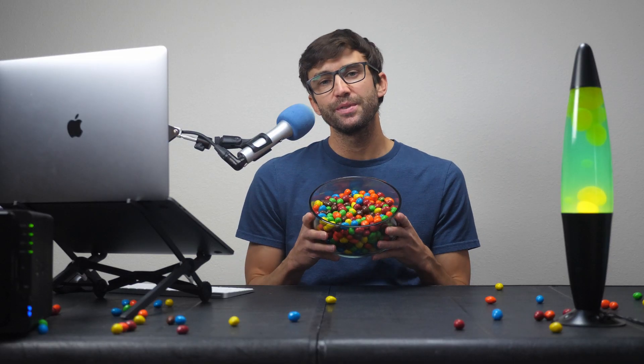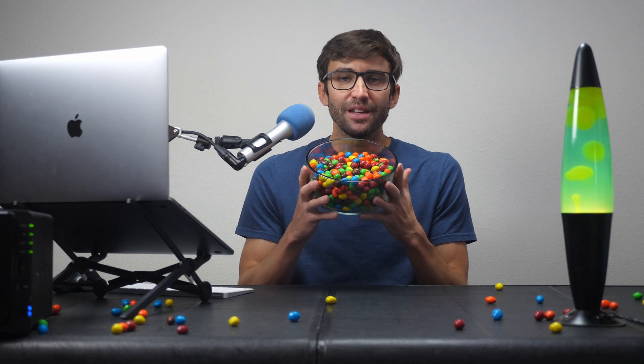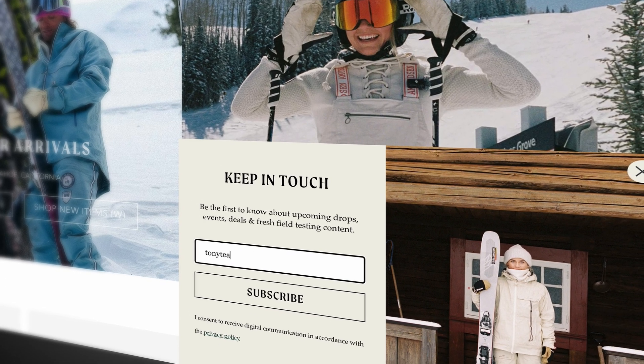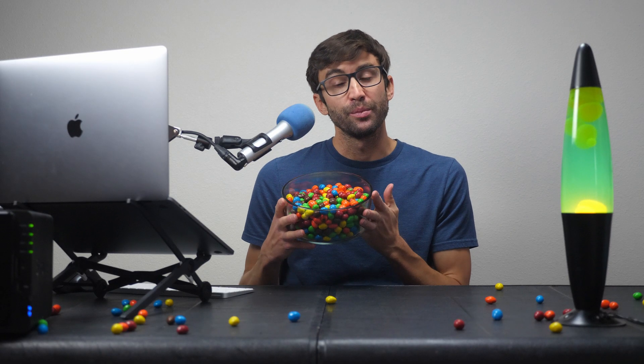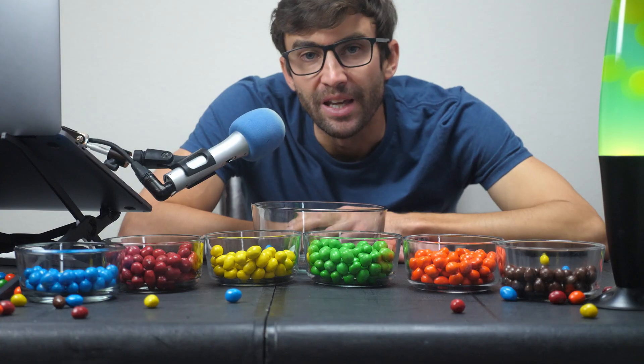Now, instead of losing all your visitors, let's keep them right where they belong, safe inside your bowl. And this is exactly what email marketing does. It helps you hold on to your visitors after they leave your site, so that way you can reach out to them again — whether that's tomorrow, next week, or even next year.